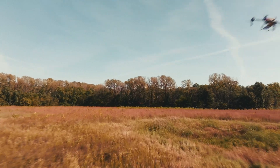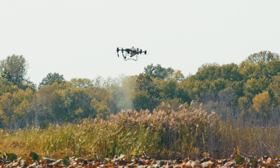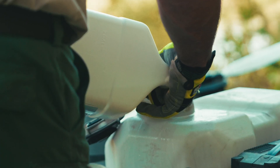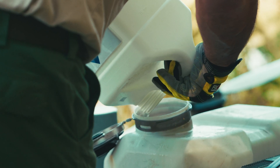Madagascar here with AgriSpray Drones. Today we are up at the Pershing State Park near Brookfield, Missouri. We're out here spraying for invasive Phragmites. There are multiple native Phragmites — we are here to take care of the invasive ones. Today we're spraying a mixture of glyphosate and surfactant, and it's a beautiful day for it.